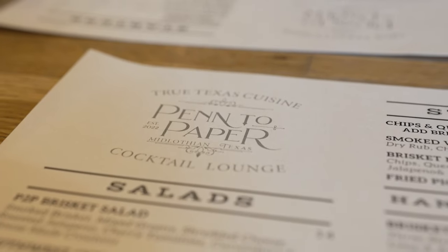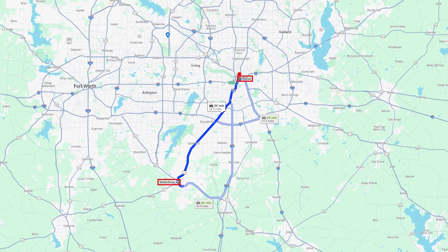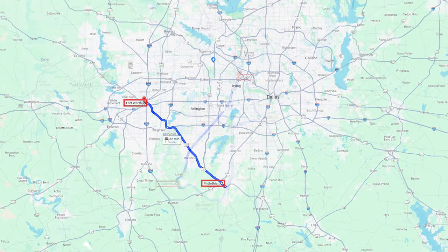We are in downtown Midlothian, the old historic downtown. We stopped in at Pen to Paper, a barbecue spot here. I love the old brick walls exposed. We get to sit on a couch — pretty cool vibe. They're rebranding and going to turn this into a cocktail lounge and all kinds of cool stuff. Pretty hip spot for being in downtown Midlothian. You're about 25 miles southwest of Dallas and about 25 miles southeast of Fort Worth.